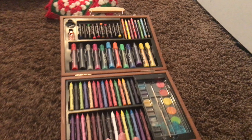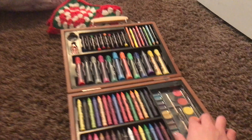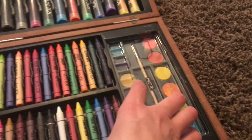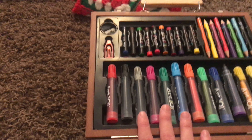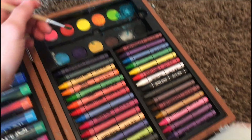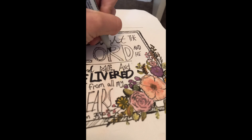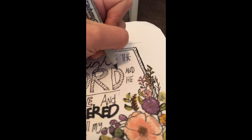I just found this art kit, and it's like this cheap thing, so if I'm doing my word art I can actually use watercolor. I can find something to do with the watercolor — that's awesome. And there are markers if I want to do markers. A lot of them actually work.